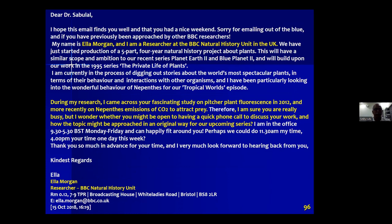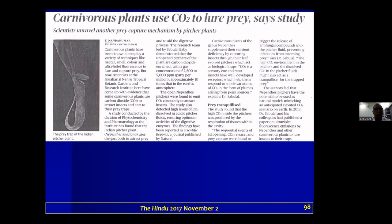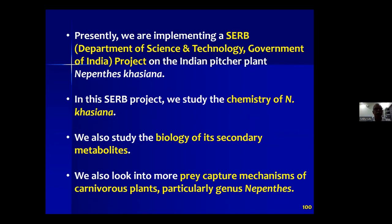The carbon dioxide discovery was covered in Asia Times in 2017 and in Indian national newspapers. We are still active on the chemistry and pre-capture mechanisms of carnivorous plants, running a research program funded by the Government of India Department of Science and Technology, focused on finding chemical molecules in Nepenthes khasiana.